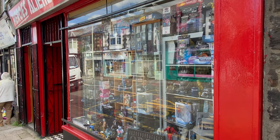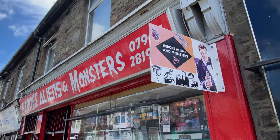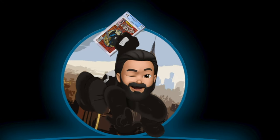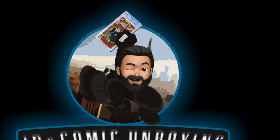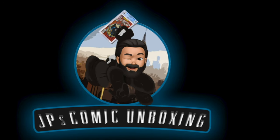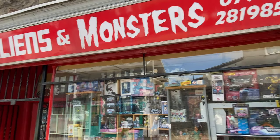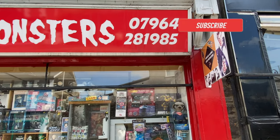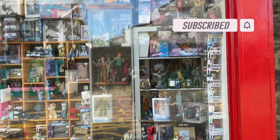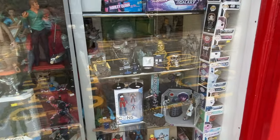Hey folks, it's Jason here from Jason Parker Comics and thanks for joining me once more. Today I'm going to be showcasing another local comic shop and this one is based in the Rhondda Valley. You won't be seeing my ugly mug in this video for a change, so let's celebrate by hitting that subscribe button, liking the video and making a comment. And with that being said, let's press on with the review of this comic shop.